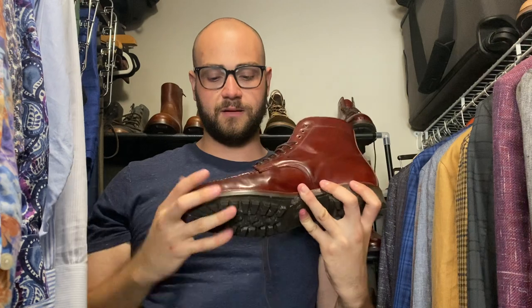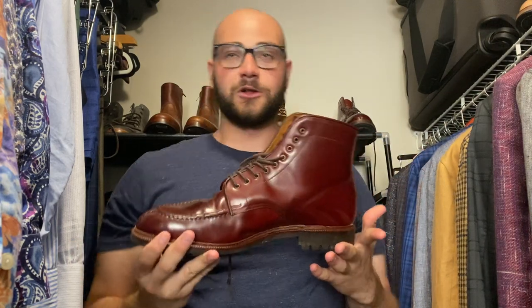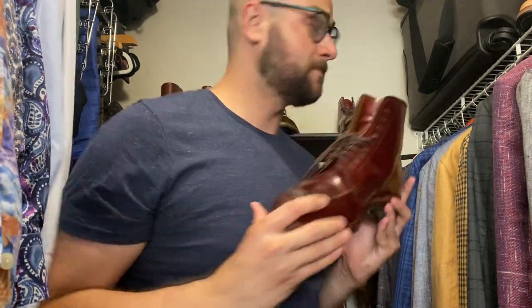Another returning boot: the Meerman cherry Shinki shell cordovan split toes. I like split toes. Super versatile, love this boot — it's a great boot, super comfortable now that it's broken in. Nothing bad to really say about the shell, no real issues with how it's wearing over time. Great boot, good job Meerman.